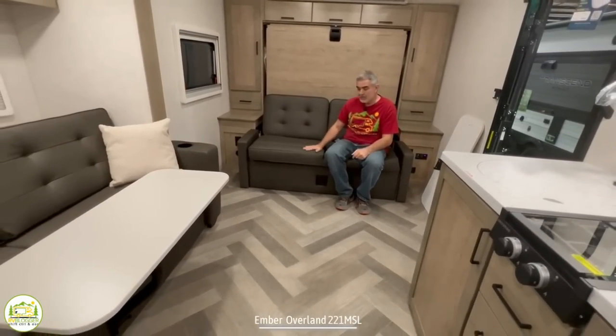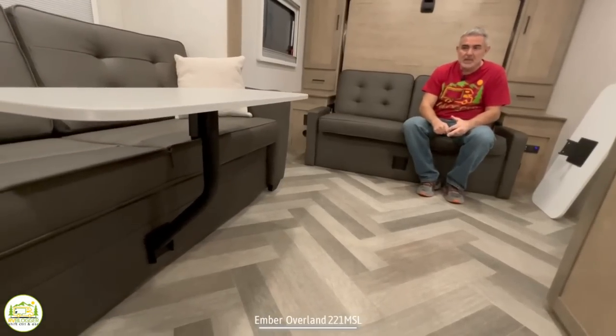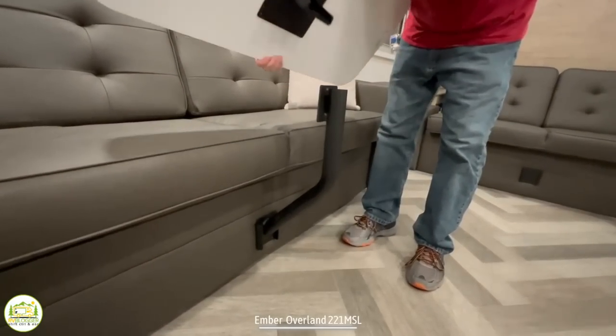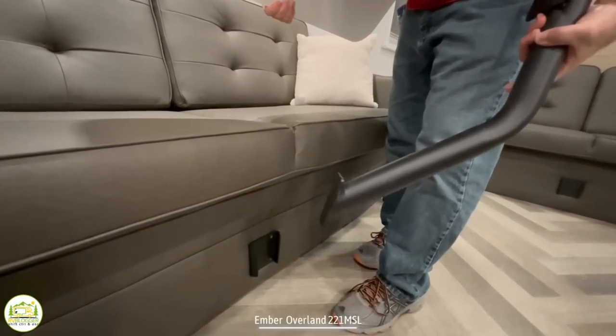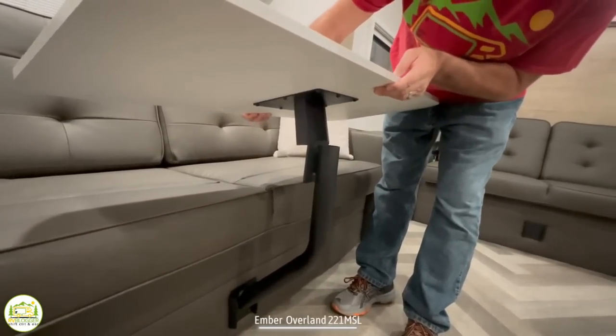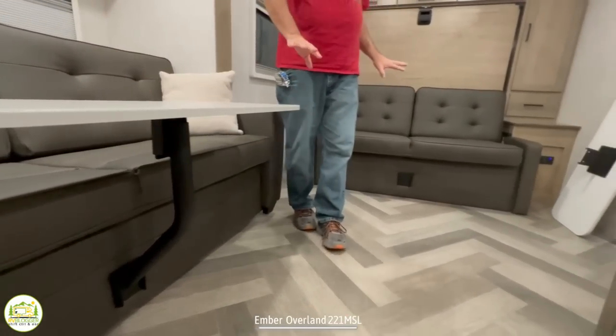This trailer has no traditional dinette — instead, there are two eating areas, one on each couch. The table system is simple: the pieces just pull apart and slide together, very easy to set up and stow. Both couches serve as a couch, a dinette with the table, and a sleeping area.